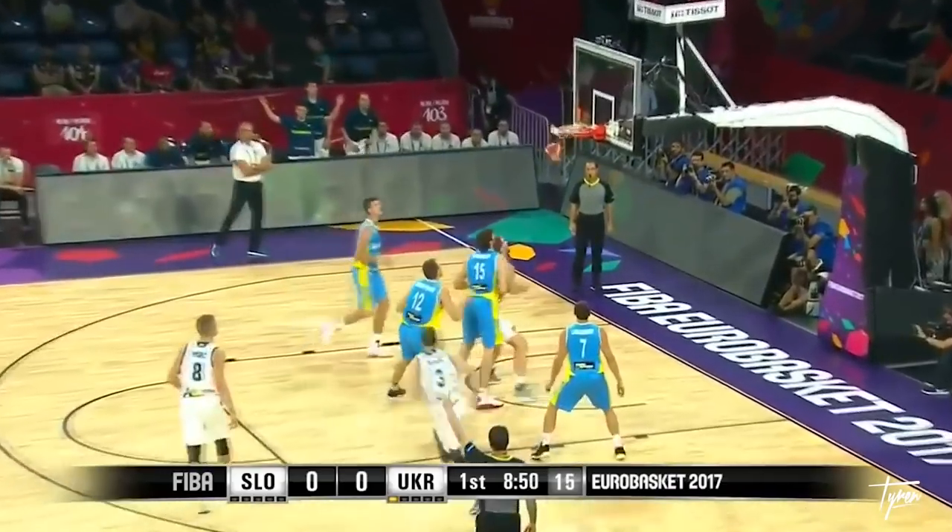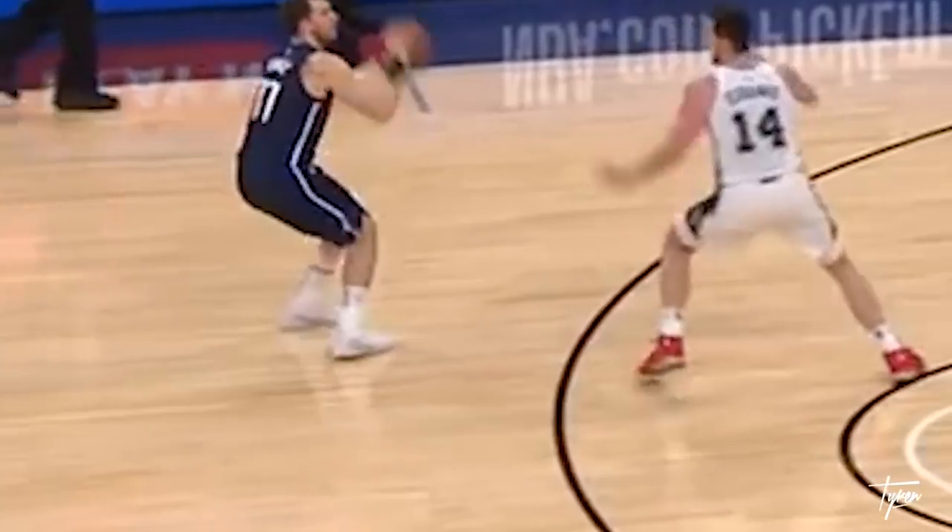Most of his shots, he's going straight up and down — he's not landing forward, not landing back. He goes straight up and down because he has so much control and so much balance on his shot.